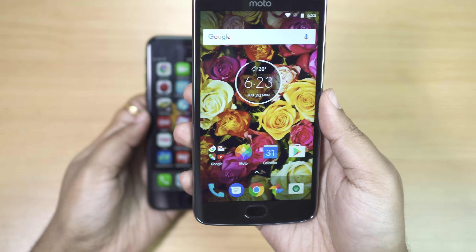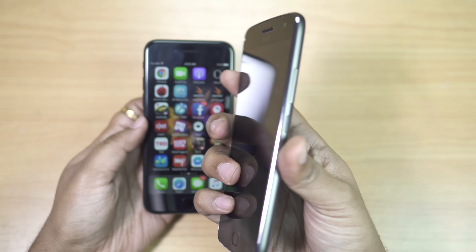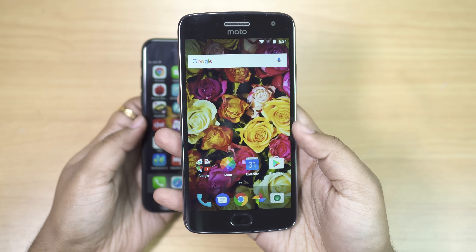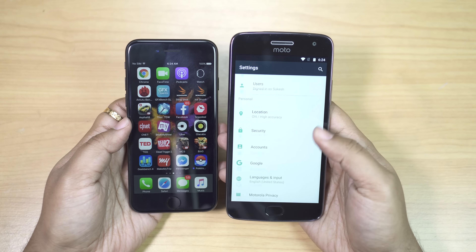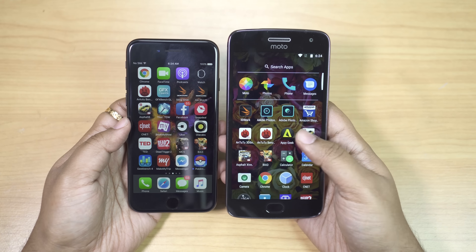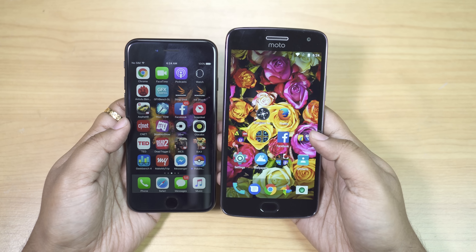Of course, there is a huge price difference between these two. The iPhone 7 Jet Black I have on my left is almost four times pricier than this Motorola Moto G5 Plus. But I'm totally surprised to see how fast the UI of this new Motorola mid-range is. This smartphone has put to shame other competitors like Moto M and Redmi Note 4, thanks to Android Nougat 7.0 and almost the stock user interface.